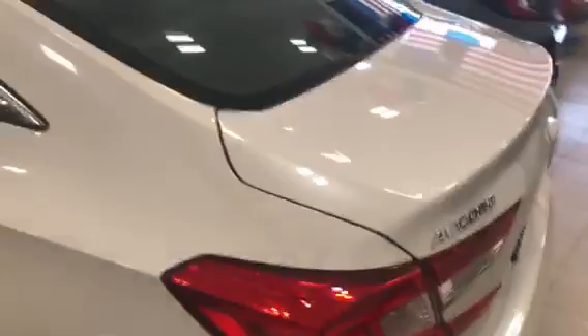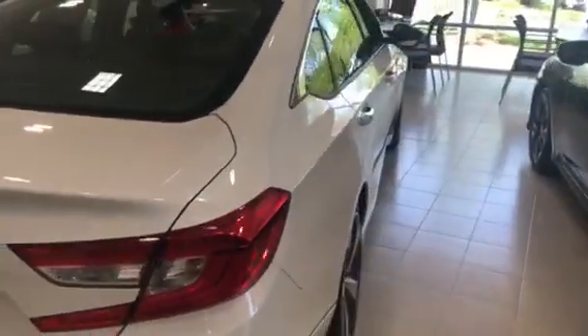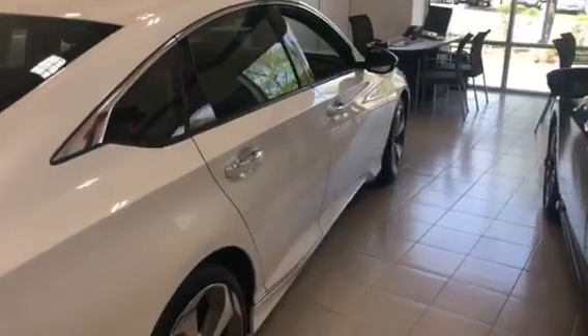It's gonna be a 2.0 hybrid engine — definitely a very fun car to drive and it does have plenty of get up and go. I do recommend coming and taking it for a test ride.